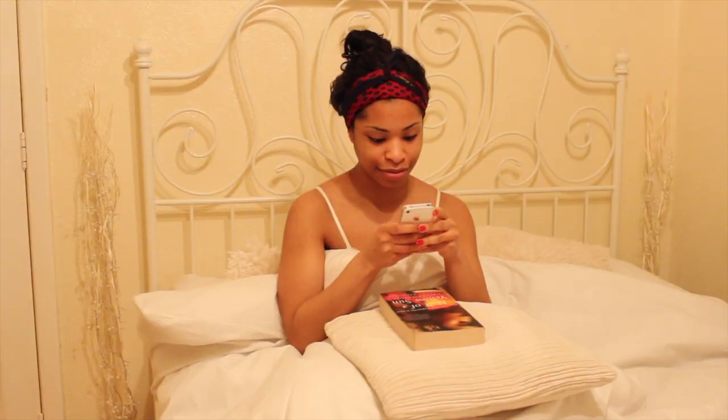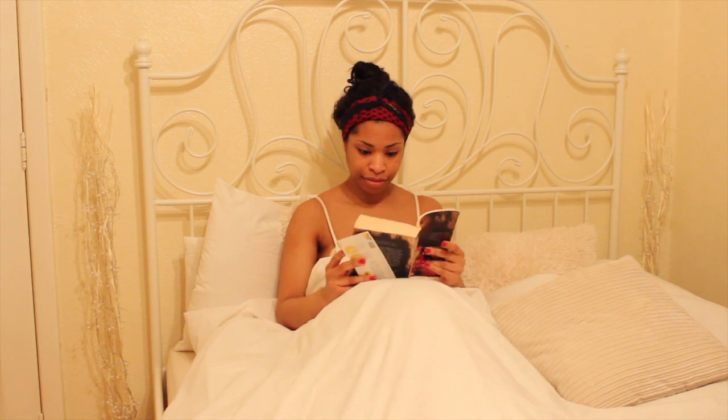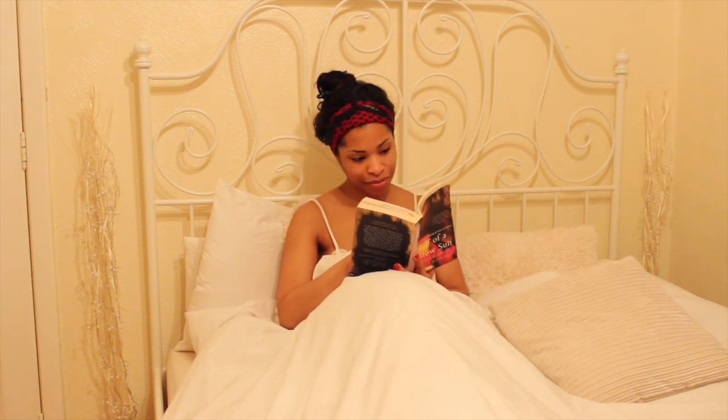I spend a couple of minutes on my phone checking Twitter and Instagram. This is my favorite part of the whole day — when I'm relaxed in my bed and reading a book.